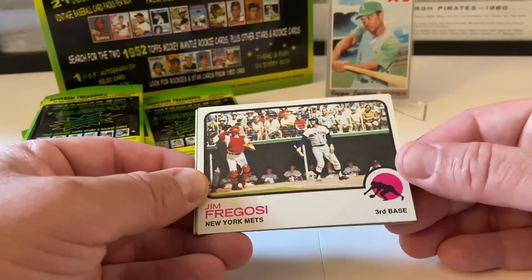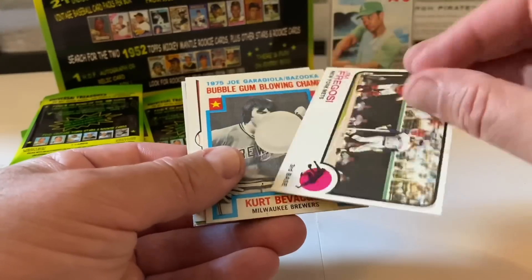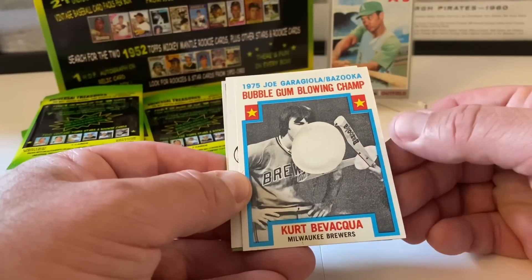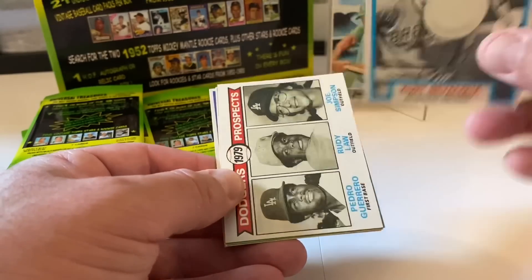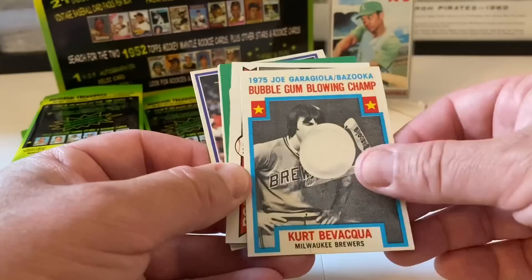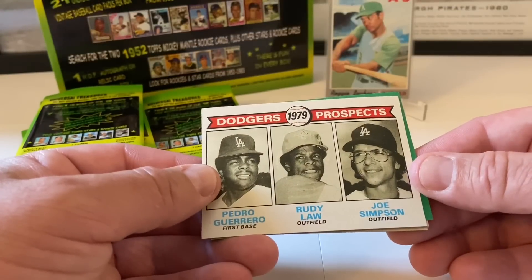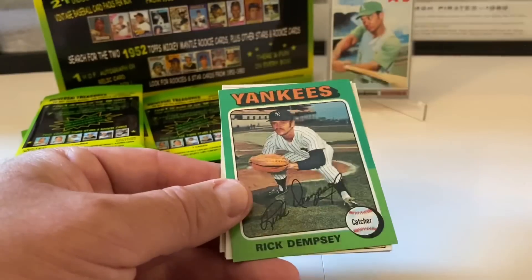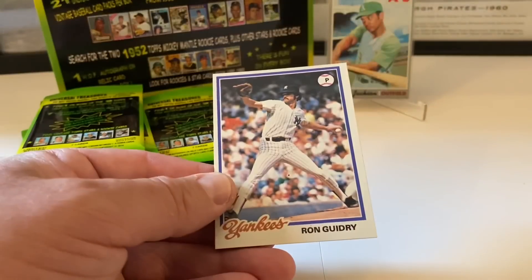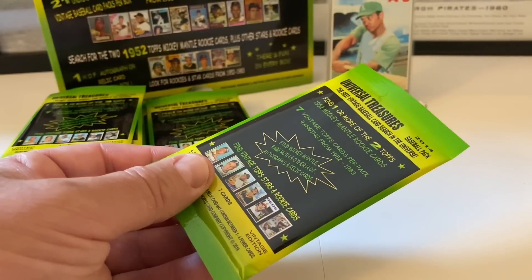Pack six — Jim Fregosi from 1973, and what is this — Kerpow-Vacqua 1975 Joe Garagiola Bazooka bubble gum blowing champion! That's a wild card from 1976 — kind of weird, wild, and wacky. Dodgers prospects from 1979 — Pedro Guerrero — we'll take that. Rick Dempsey 1975 Topps, Rod Scurry from 1981, Dave Frost from 1983, and a nice Ron Guidry from 1978.